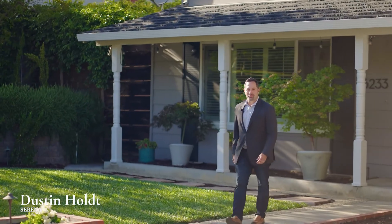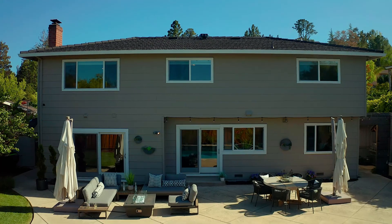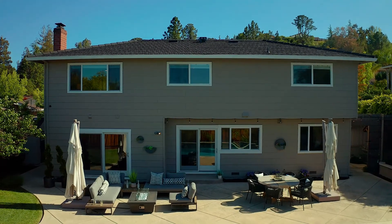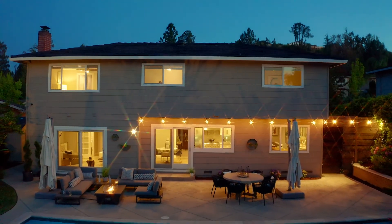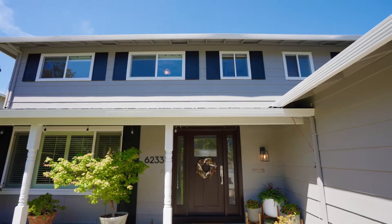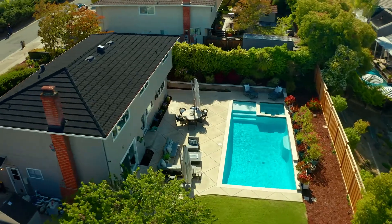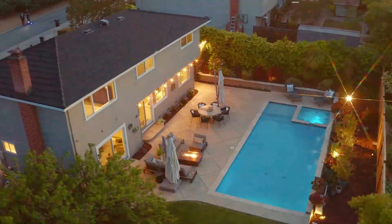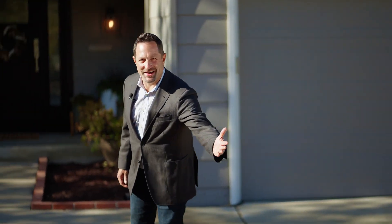Hi, my name is Dustin Holt from Serino. Welcome to 6233 Paso Los Ritos in beautiful Almaden. This magnificent home is the incredible combination of the perfect location with fantastic curb appeal, a fully remodeled modern home with a stunning chef's kitchen, and a resort-style backyard oasis. Come on inside and let's take a tour.